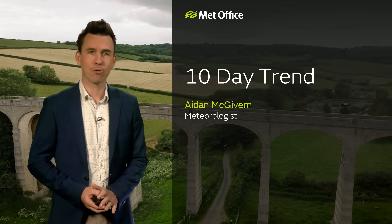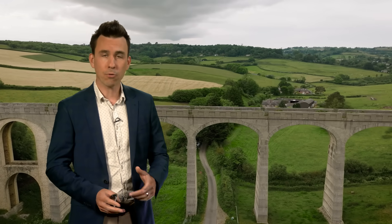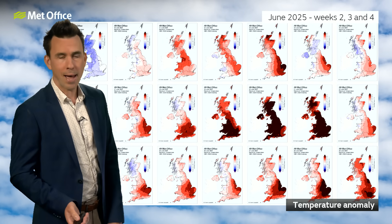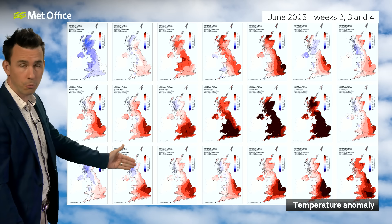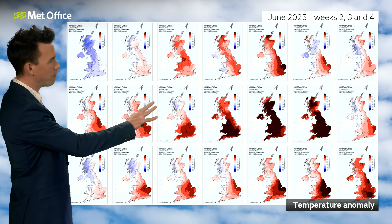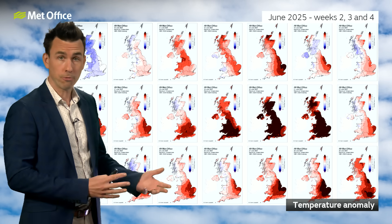Welcome to the Met Office 10-day trend. During the past three weeks or so, the UK has been through two cycles of what appears to be a repeating weather pattern. This shows the temperature anomalies each day — red for warmer than average, blue for colder than average.